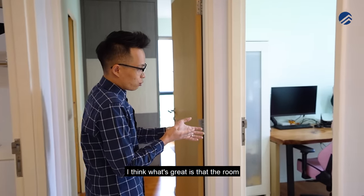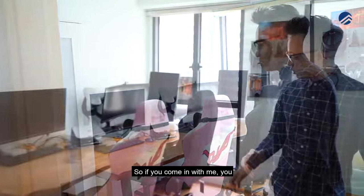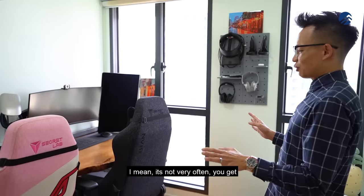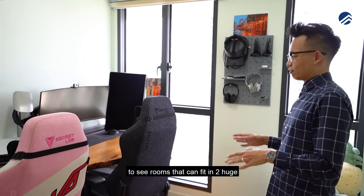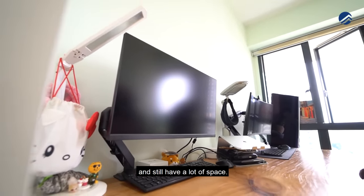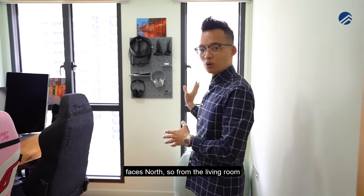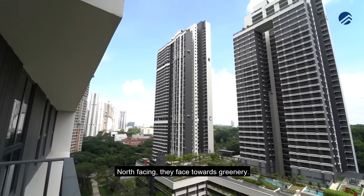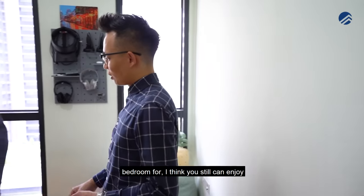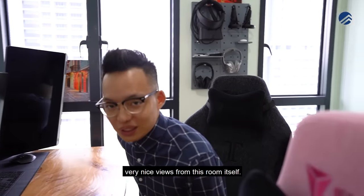What's great is that the room allows you to put in a huge study table. The couple actually works side by side — not very often do you get rooms that can fit two Secret Lab chairs, three monitors, and still have a lot of space. The unit faces north, so from the living room all the way to the bedrooms they have a north-facing orientation towards greenery, so regardless of what you use this bedroom for, you can still enjoy very nice views.